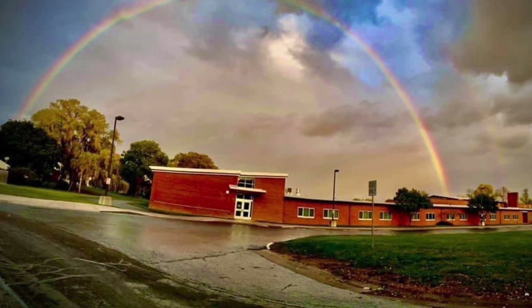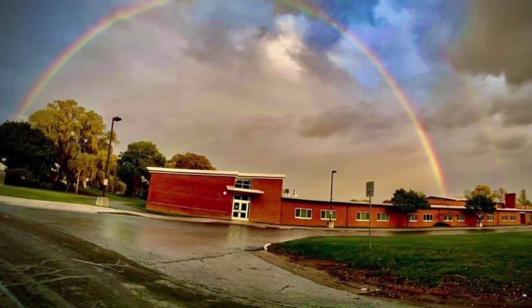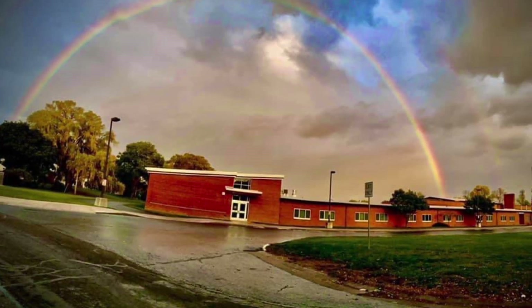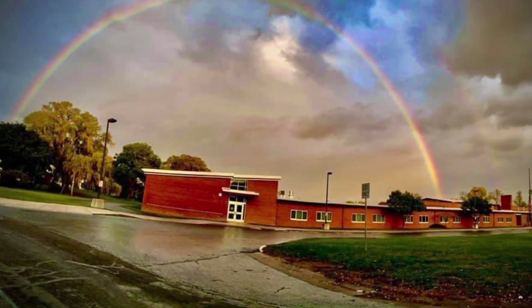Hi everyone, this is Coach Henderson, here to talk to you a little bit about our track and field unit. Some people think joining the track team means you just run in an oval around the track. This is true for some of the events, but there's so much more.